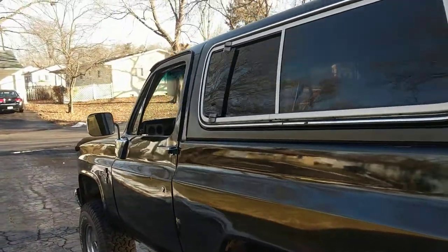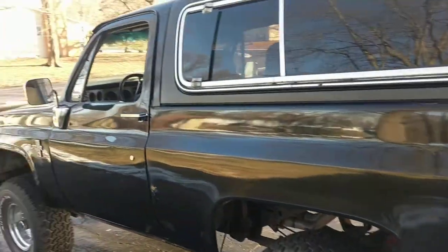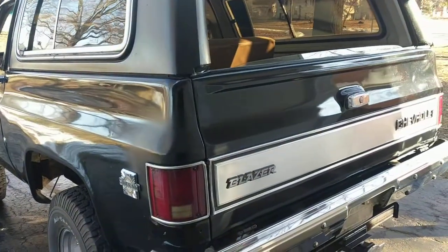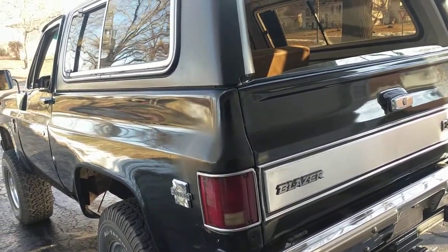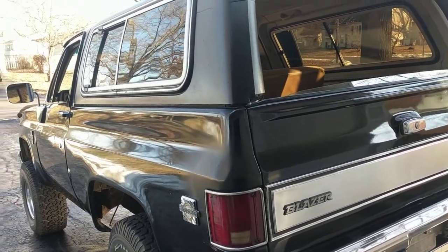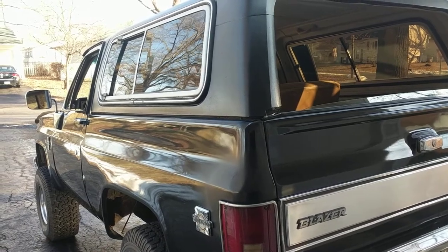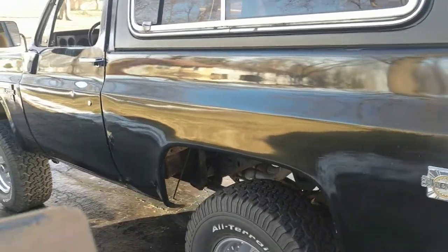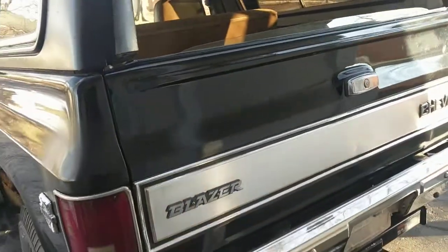Number sixteen: unlike big pickup trucks today, it can actually fit into a garage. A lot of trucks, unless you've got a really big garage or a pole barn, it's definitely nice that it fits. Number seventeen: very easy to back in and out of a parking spot because of the short wheelbase.